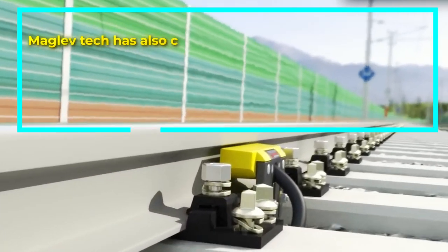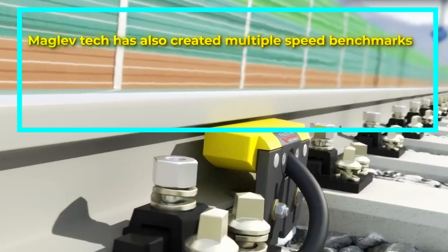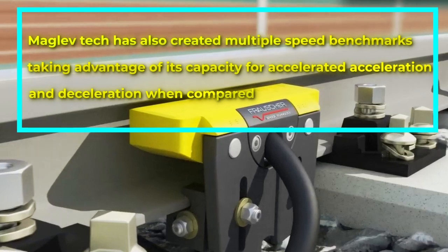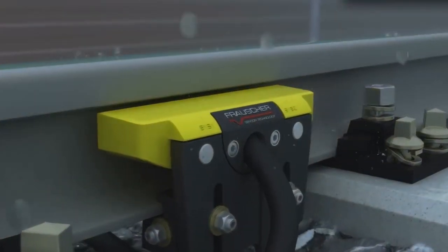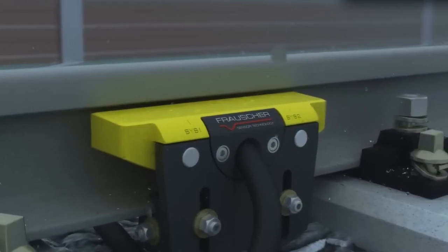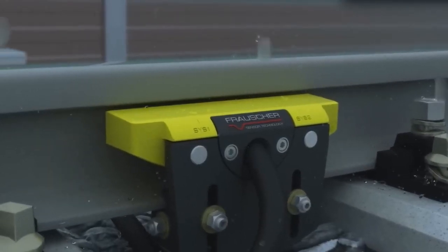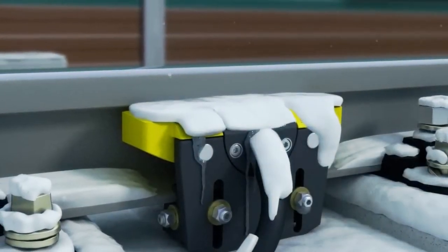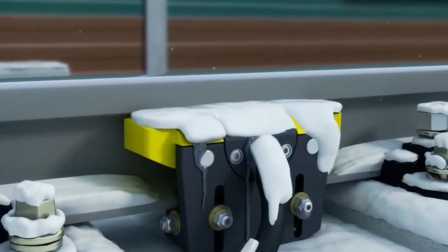Maglev technology has also created multiple speed benchmarks, taking advantage of its capacity for accelerated acceleration and deceleration compared to traditional trains. The term maglev frequently illustrates an elevated monorail track accompanied by a linear motor, but its systems can be either monorail or dual rail configurations, like the SC Maglev MLX-01, which uses a trench-style track.